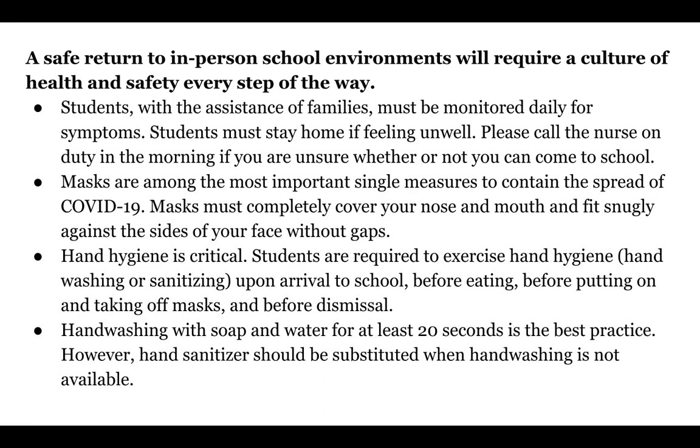Hand hygiene continues to be critical. You're required to exercise hand hygiene — that's hand washing or sanitizing — upon arrival to school, before eating, before putting on and taking off masks, and before dismissal. Hand washing with soap and water for at least 20 seconds is the best practice. However, hand sanitizer should be substituted when hand washing is not available.